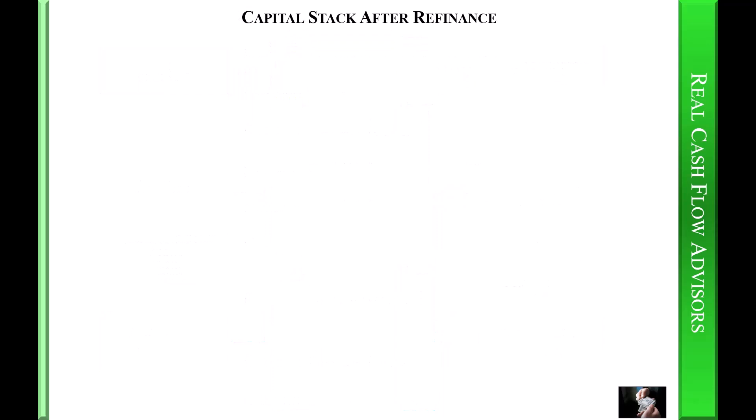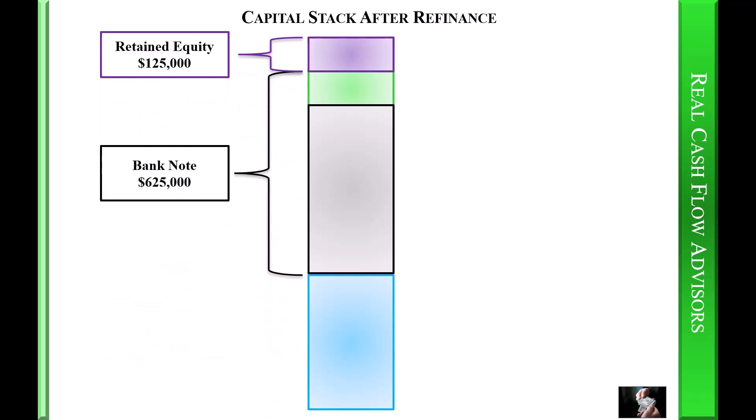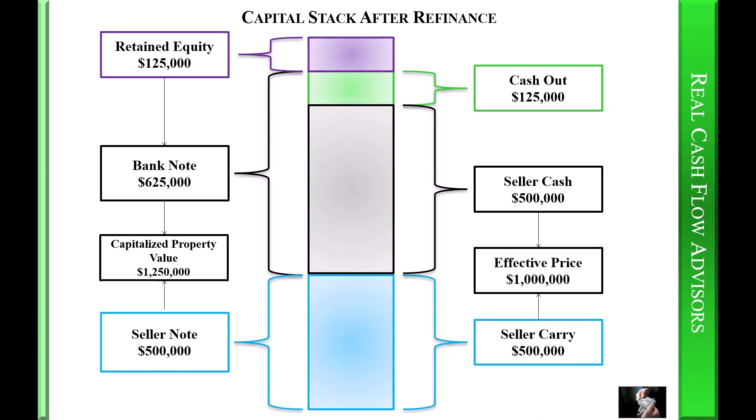Capital stack after refinance: retained equity one hundred twenty-five thousand dollars; bank note six hundred twenty-five thousand dollar cash loan; seller note five hundred thousand dollars. The total of these tranches is the capitalized property value of one million two hundred fifty thousand dollars. You will receive cash out of one hundred twenty-five thousand dollars. The seller receives cash of five hundred thousand dollars and the seller receives a note of five hundred thousand dollars. The seller cash plus the seller carry equals the effective purchase price of one million dollars.